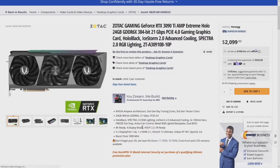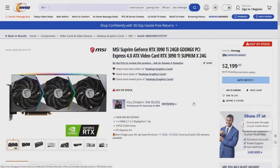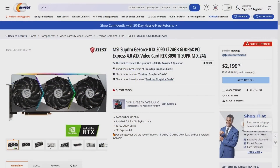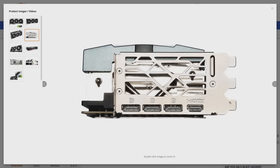The MSI Suprim is a triple-slot-and-a-half-width card — three and a half slots. That is a big, chunky graphics card. You're going to need quite a case for that one — you're not getting that in an average ITX box.